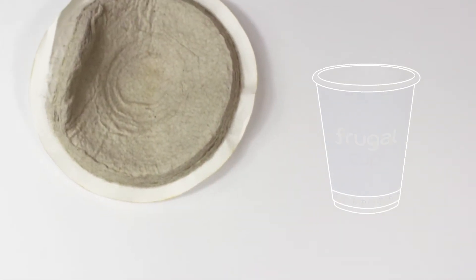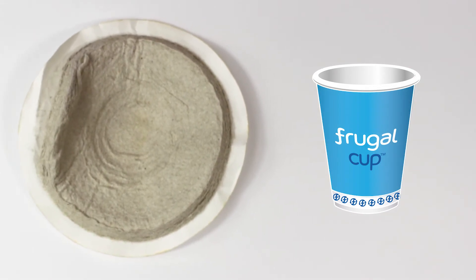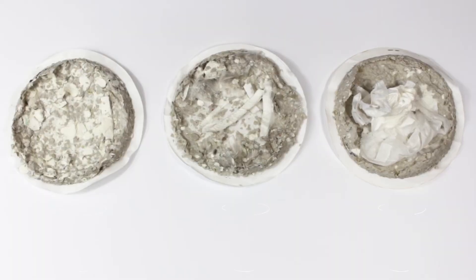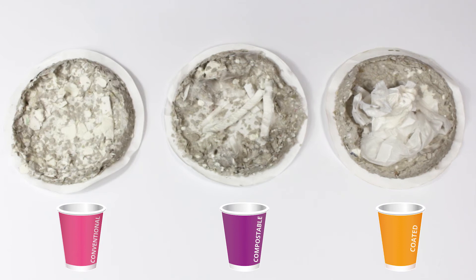The water has been drained off so you can see the quality of the pulp at 20 minutes. The frugal cup liner has been caught in the filters and the paper that remains has no contaminants. As you can see, the conventional, coated, and compostable cups are full of contaminants.